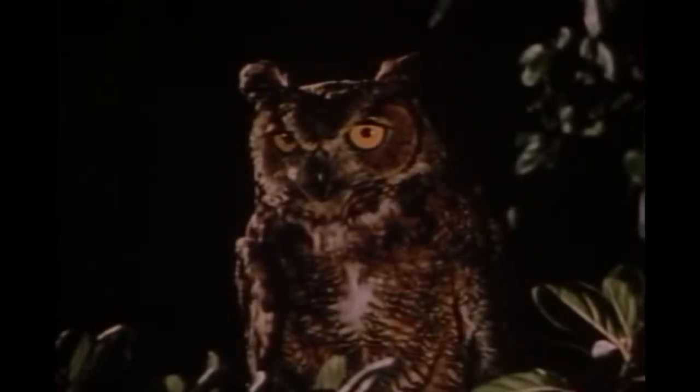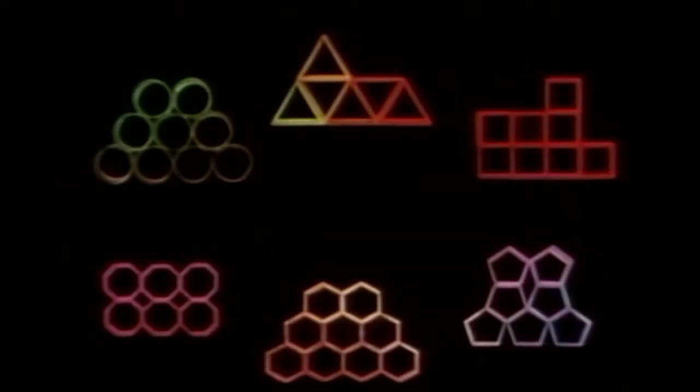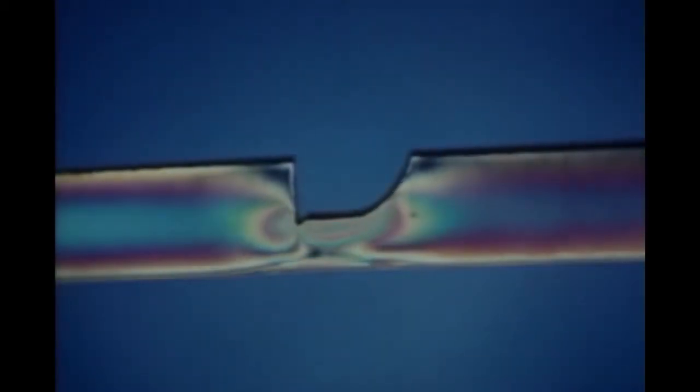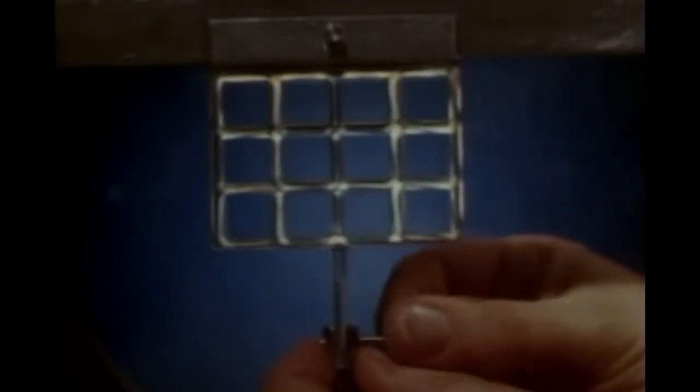Indeed, there seems to be no area in which men cannot learn from the abilities and organs which God has given to his creatures. And in practically every instance, mathematical calculations are involved in understanding the animals and in applying what we learn. There is much more we can learn from honeycomb. A structural engineer can show us other advantages of the hexagon among all the patterns the bees might have used. When certain transparent plastics are placed in a polariscope and a stress applied, colored patterns appear. The series of rainbow changes are most numerous where the stress is most concentrated, as at the corner of the notch — the weakest point of the bar.